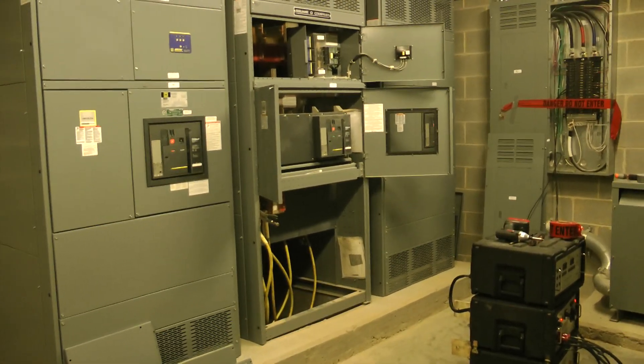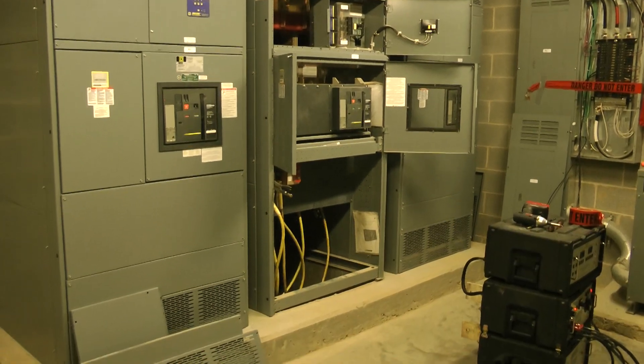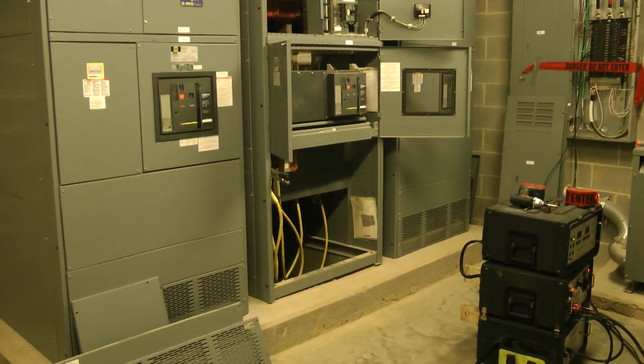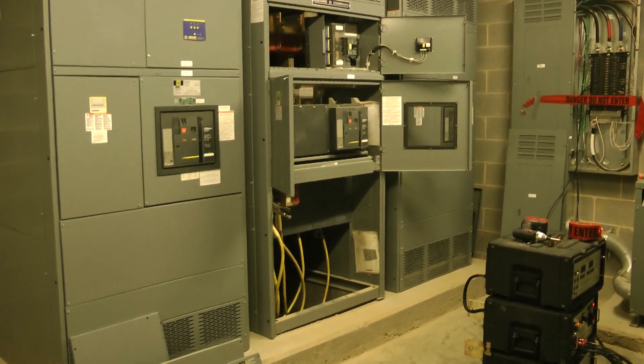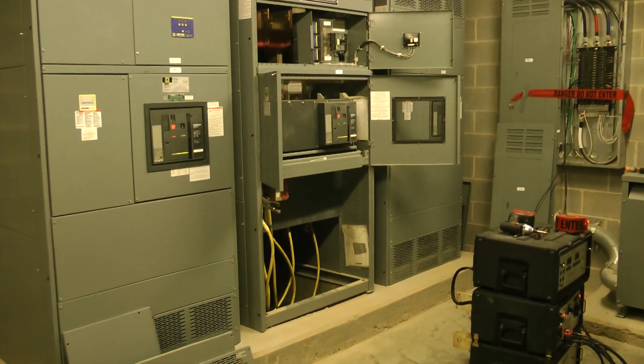This is Doug with Carolina Precision Switchgear. Today is Wednesday, February 29, 2012. We are at the Catalyst Apartments in downtown Charlotte, North Carolina, off of West Martin Luther King Boulevard.